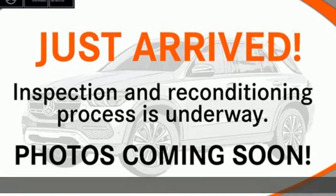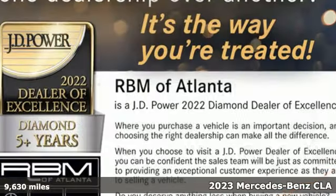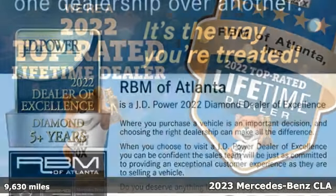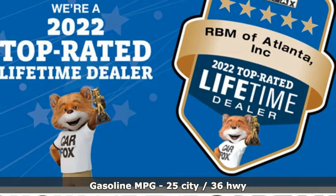It's a certified 2023 Mercedes-Benz CLA. This is a dream within reach. The sporty styling and performance, however, mean you'll leave a lot of people in the dust.